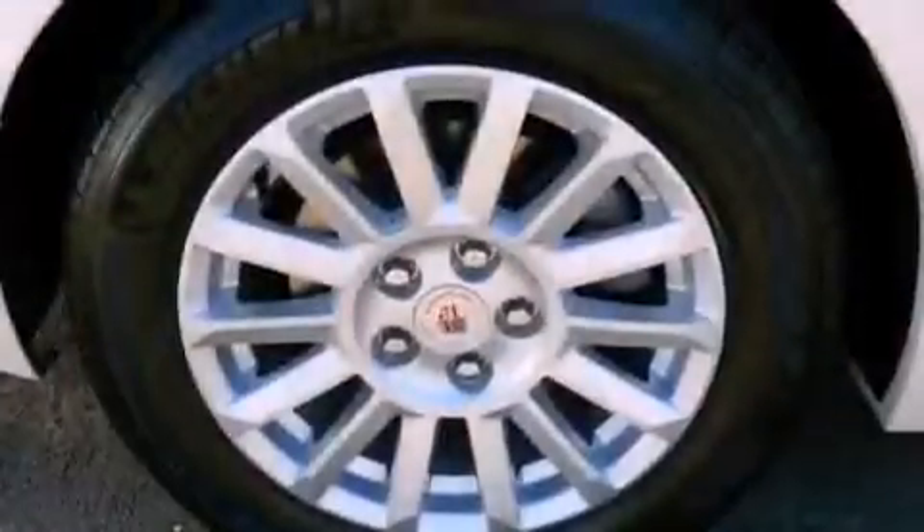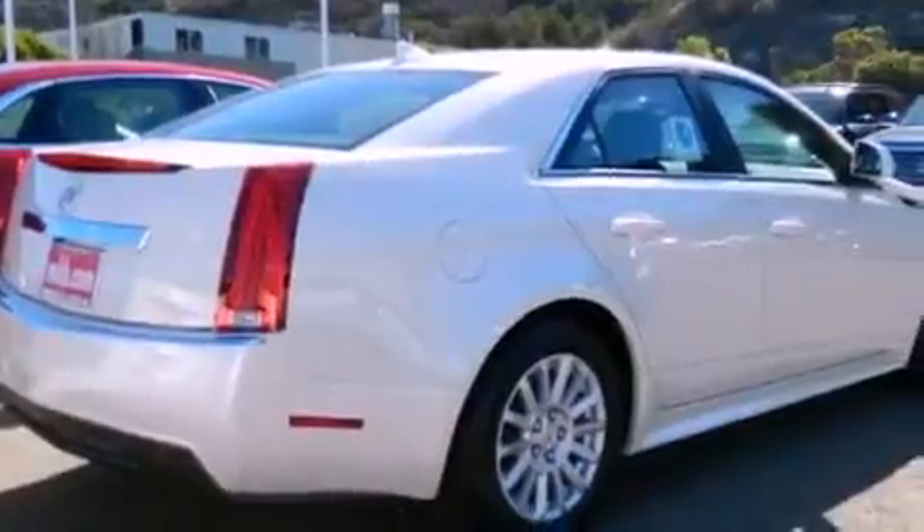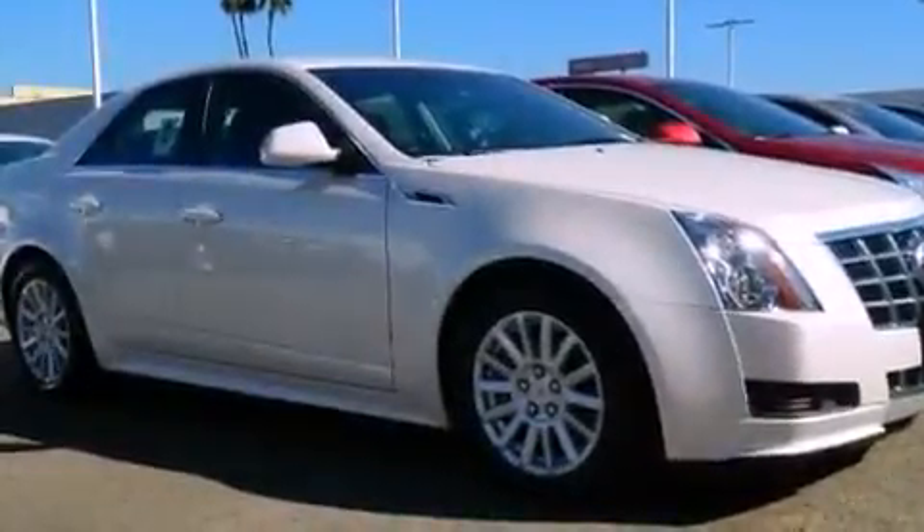Its top features include a navigation system, a sunroof, heated seats, traction control and stability control systems, and a tire pressure monitoring system. The following features are also included: